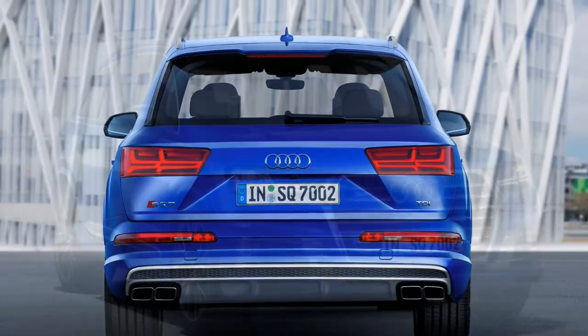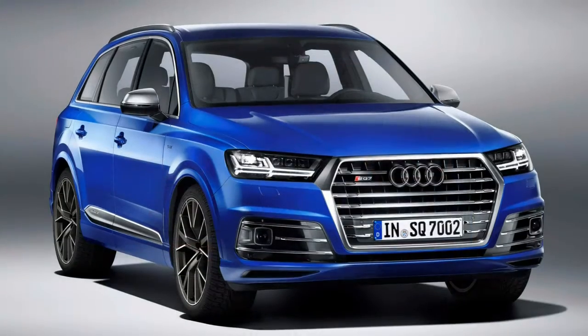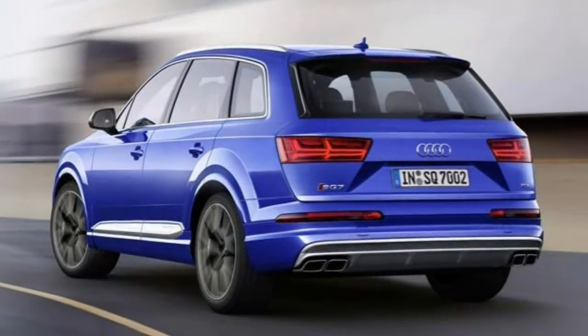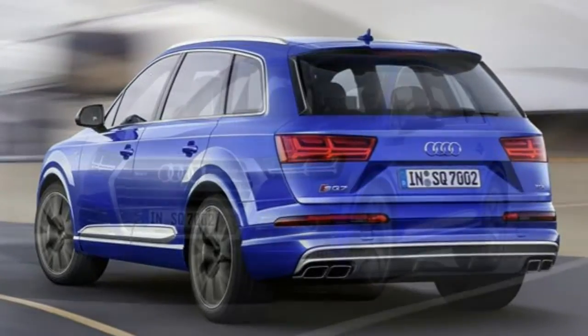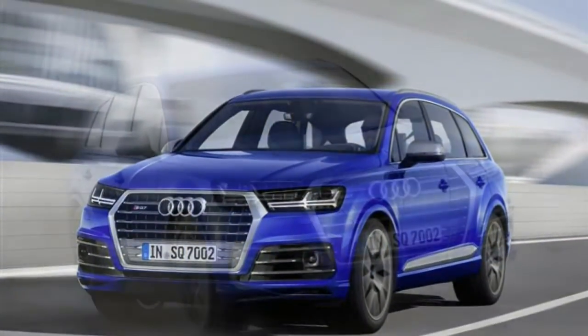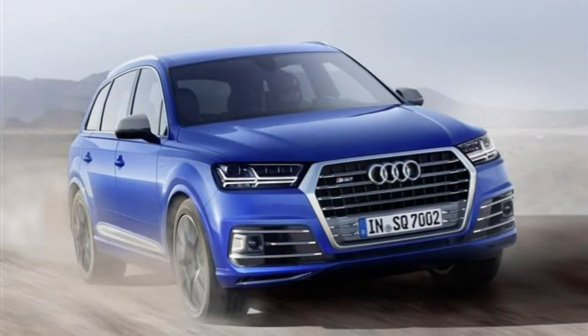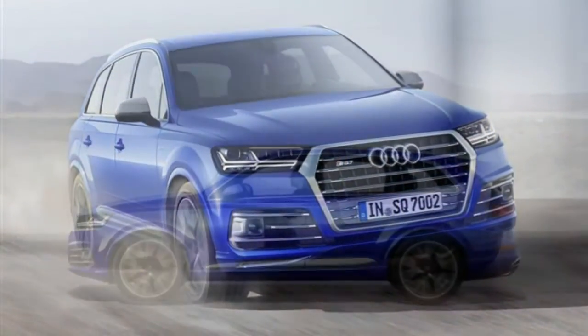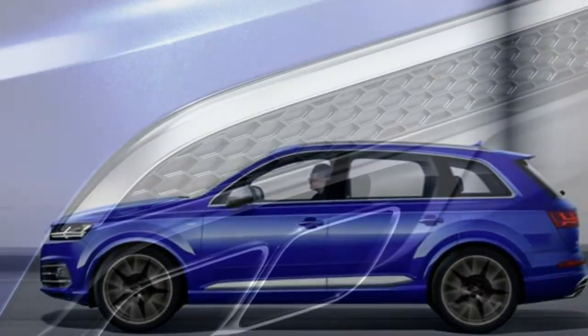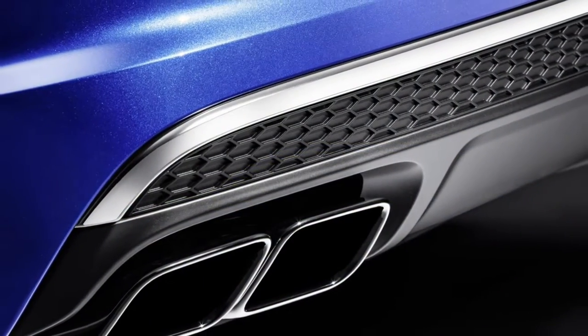Though the combination of substantial bulk and a swift-acting 8-speed automatic gearbox as standard sometimes disguises quite how vigorously this technology allows the SQ7 to get moving, there's no doubting the official 4.9 seconds 0-62 mph time. Keep a very close eye on the speedo, as you'll almost always be travelling far faster than you realised.